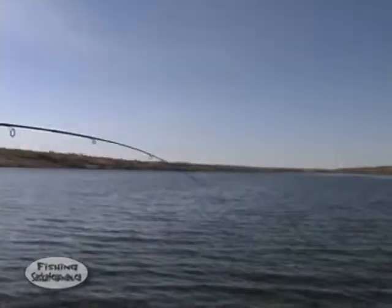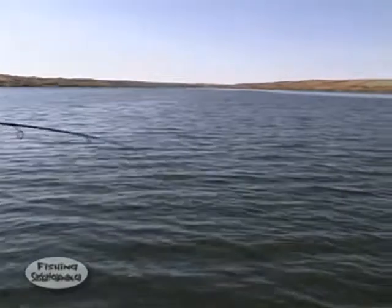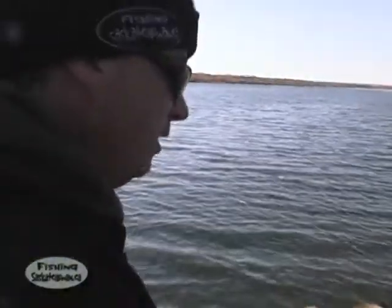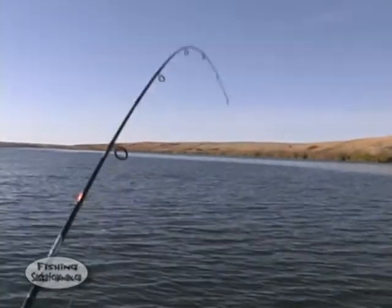There we go. That feels like either a nice-sized perch or a small walleye. It's got a little bit of weight to it. I hope it's perch. Come on, be a big fat jumbo. No, that's a nice walleye.